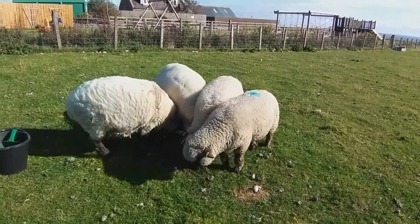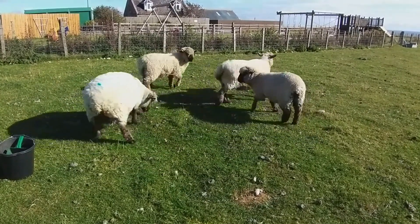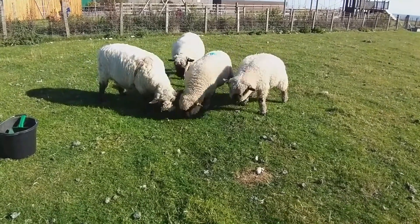However, due to the size of the breed its popularity declined towards the late 20th century as demand for smaller joints became a focus of lamb production, as well as with increasing competition from the Suffolk and Texel breeds.